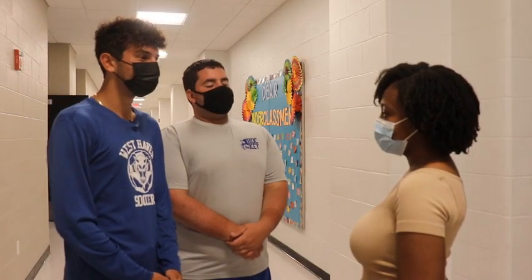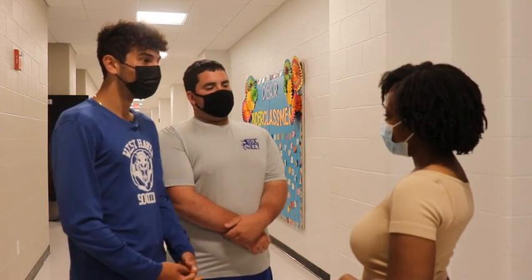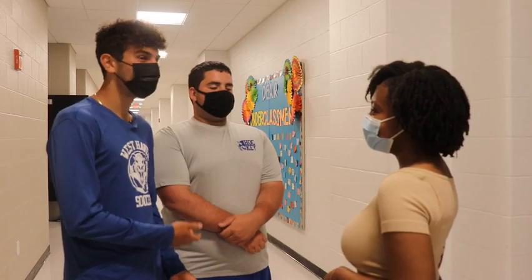Hi, Roger. Welcome to West Haven High School. I'm one of your tour guides. I'm Anthony, and this is Connor, your other tour guide. Where are you from? I'm from London — I just transferred here. Nice. Cool. Connor and I will begin our tour with you now.